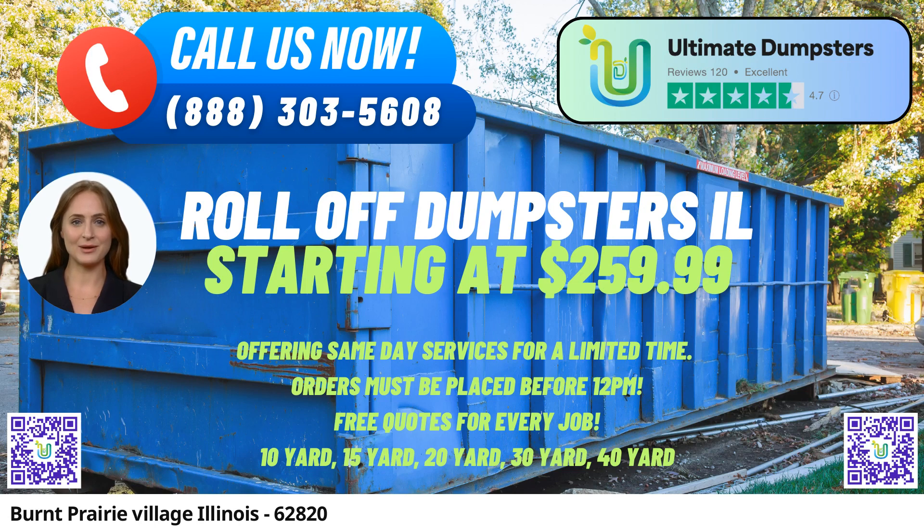Flexible and Affordable Pricing: With a commitment to transparent pricing, Ultimate Dumpsters provides flexible and affordable rental rates, ensuring customers get value for their money. Free quotes and estimates are offered for every job, empowering clients to make informed decisions.